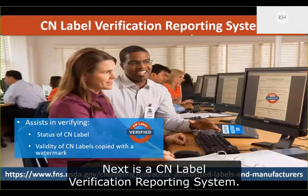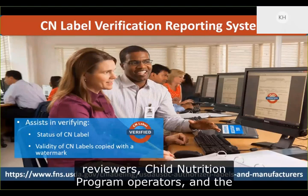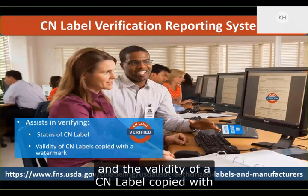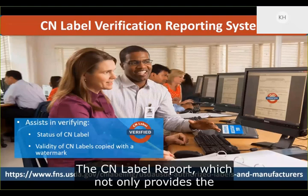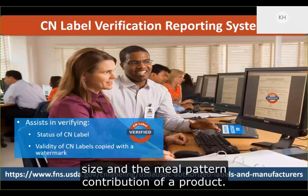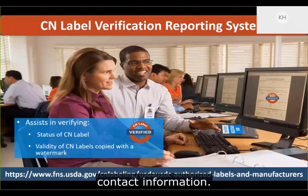Next is the CN Label Verification Reporting System. USDA developed this system to assist state agency reviewers, child nutrition program operators, and the food industry to verify the status of a CN label and the validity of a CN label copied with a watermark. The verification system produces two comprehensive reports: the CN label report, which provides the status of the label along with the serving size and meal pattern contribution of the product; and a second report that provides the manufacturer's contact information.